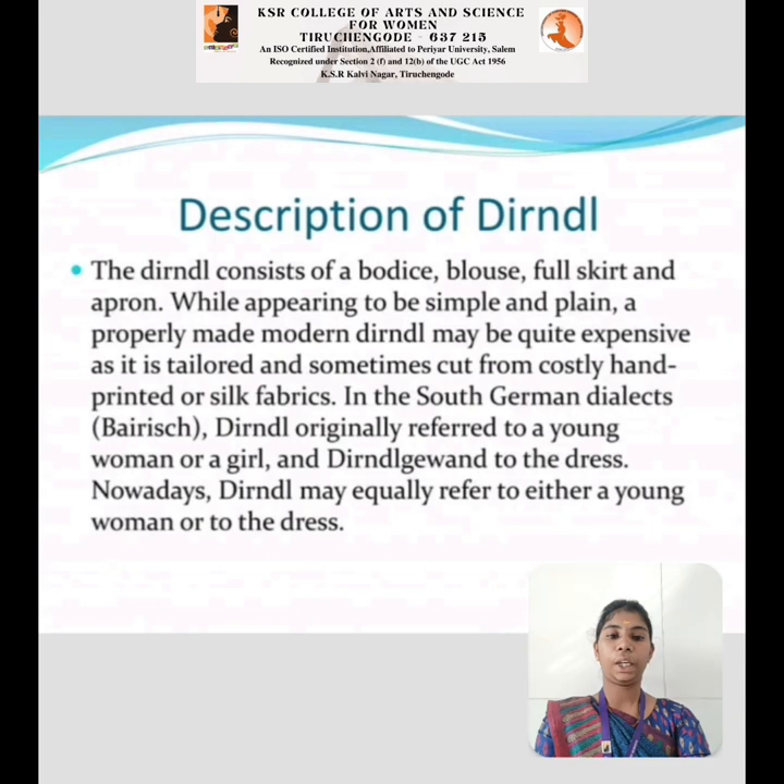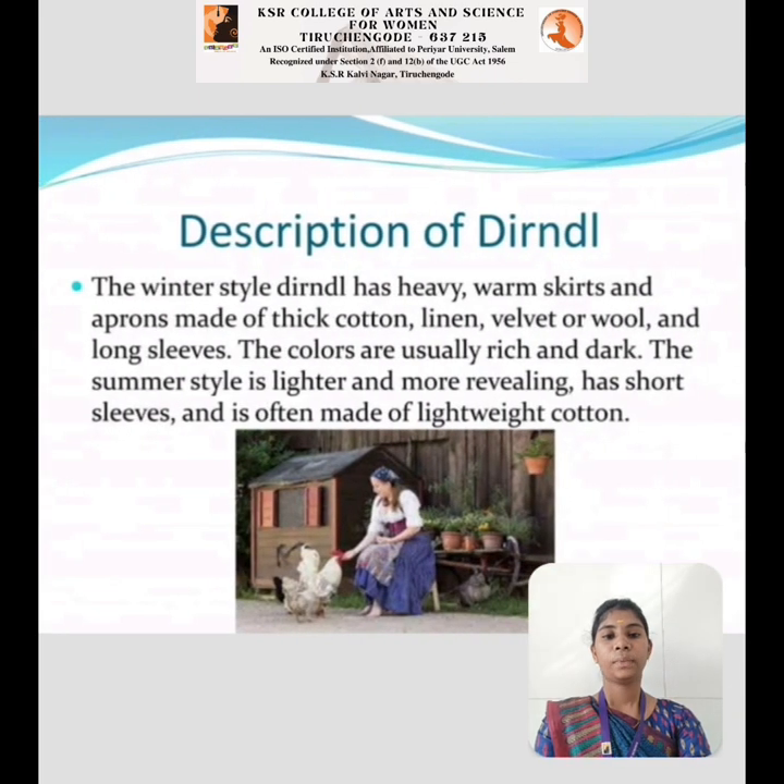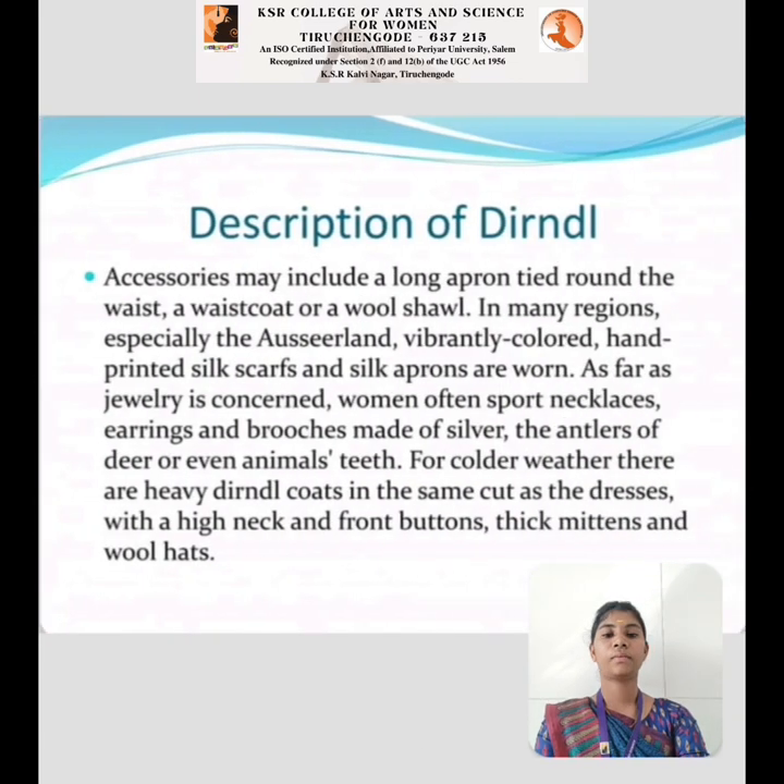Nowadays, dirndl may equally refer to either a young woman or the dress. In the winter style, the dirndl has heavy, warm skirts and aprons made of thick cotton, linen, velvet, or wool. The colors are usually rich and dark, with long sleeves. The summer style is lighter and more revealing, with short sleeves and soft fabric made of lightweight cotton. Accessories may include a long apron tied around the waist, a waistcoat, or a wool shawl.